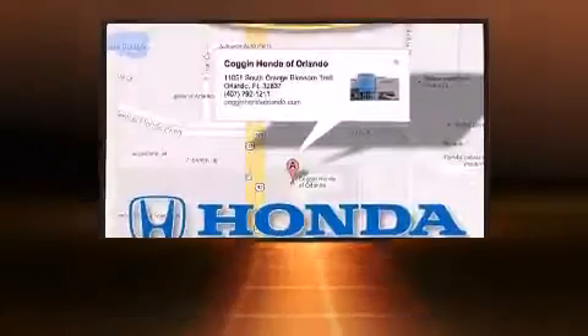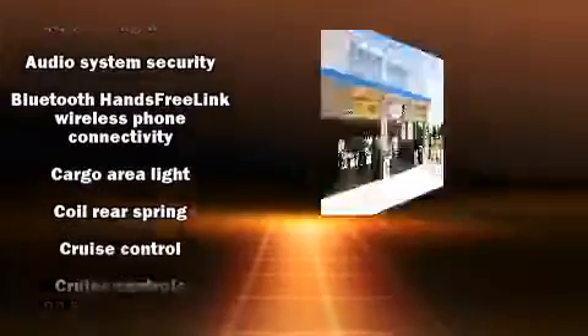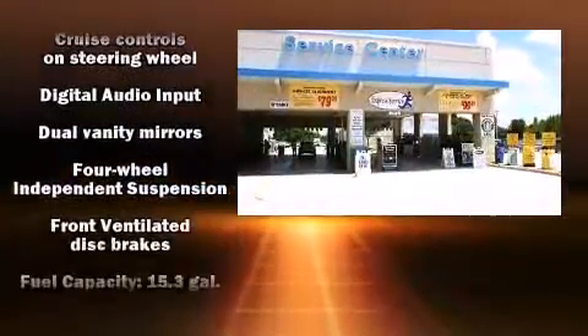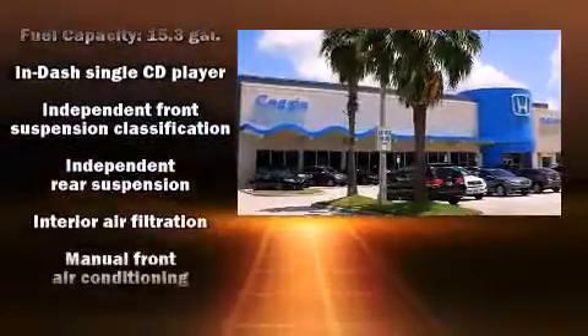A wealth of standard features mean that you no longer have to sacrifice, such as remote keyless entry, delay off headlights, a rear window wiper, one-touch window functionality, a tachometer, and cruise control.